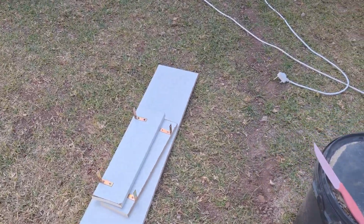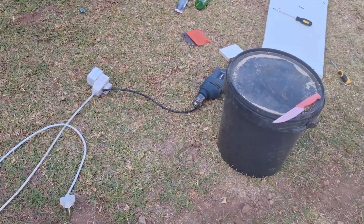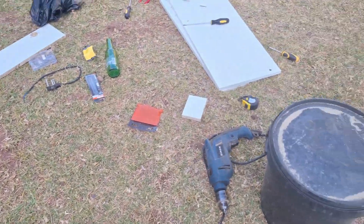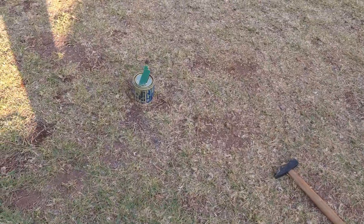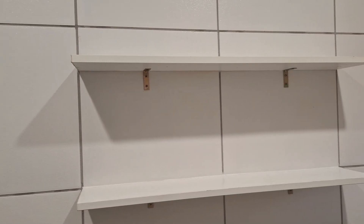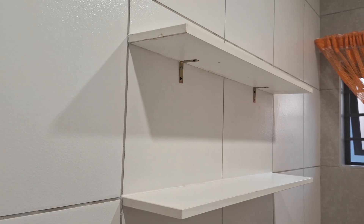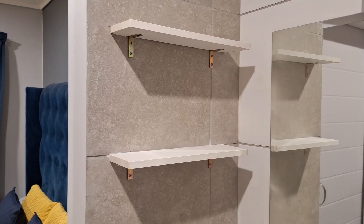I have called people to help me install bathroom shelves. I have a bathroom and a shower and the guys will help me with installation of shelves. This is how it looks after installation. It's in the bathroom here and this is how it looks. I haven't arranged anything yet, but I'll show you videos after the decorations.